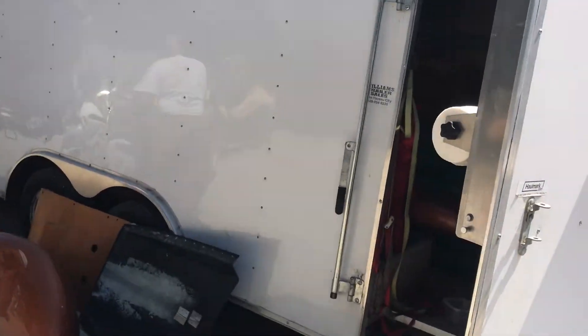Hey everybody, it's Glenn Bader with Bader International and Bader Classic Auctions. We're over here at the warehouse and we just got in this trailer and it is full of dry lake racer.